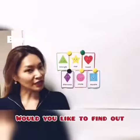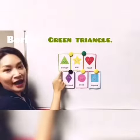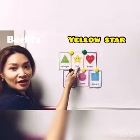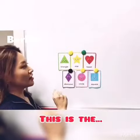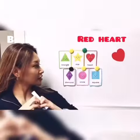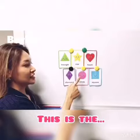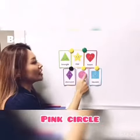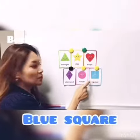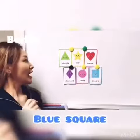Would you like to find out what they are in shapes? This is the green triangle, this is the yellow star, this is the red heart, this is the purple diamond, this is the pink circle, this is the blue square. Excellent job.